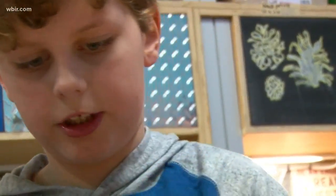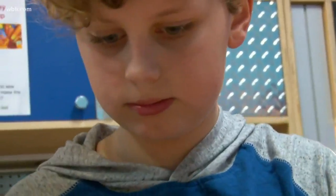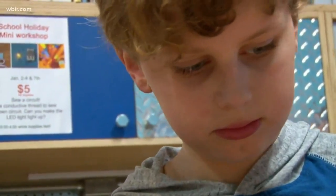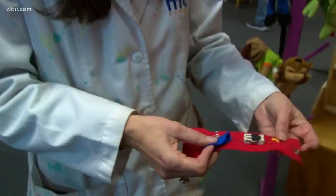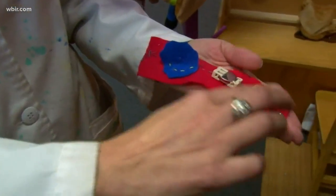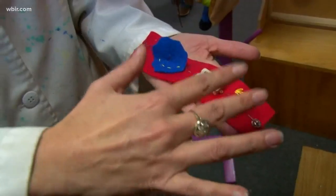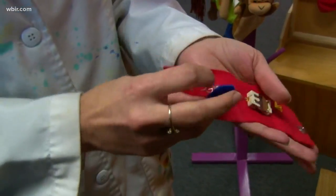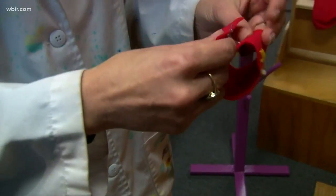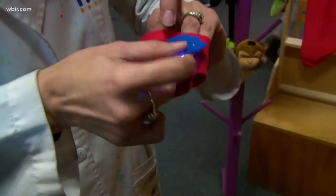Today we're sewing circuits. It's a conductive thread that they sew in a line with the battery, and when they connect the snaps it lights up an LED light. They sew from snap to the battery cable, matching the positives and the negatives into the LED light and then to the next snap, and when the snaps connect, your light lights up.